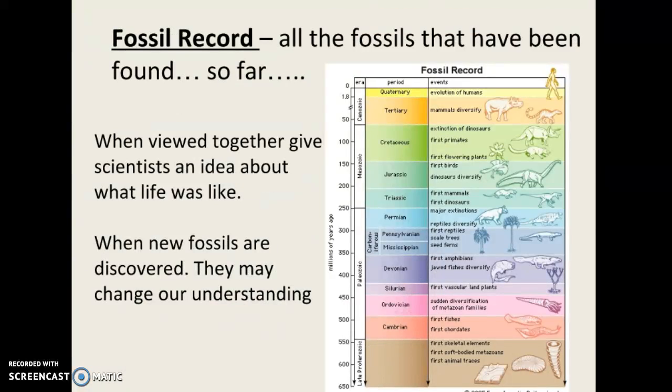Here's a really important term you should know: it's the fossil record. The fossil record is all the fossils that have been found so far. These are all like pieces to a puzzle, and when we view all these fossils together, they give scientists an idea about what life was like millions of years ago. When new fossils are found, they may change our understanding — so if we get more pieces of the puzzle, we can understand the big picture a little bit better.